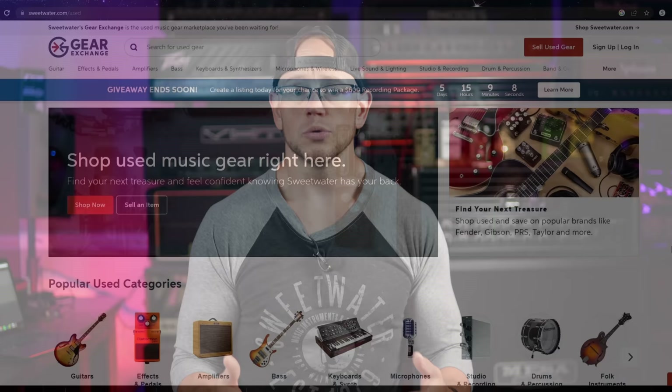You guys know me, I'm not really into guitar stores unless they have a good used gear selection. It turns out that even Sweetwater's massive state-of-the-art store has a great used gear section. And not a lot of people know about this yet — they have an entire online used gear exchange.